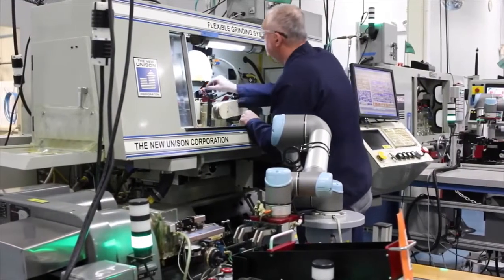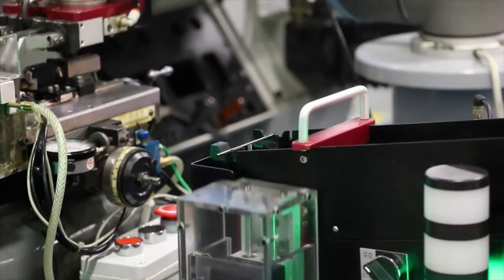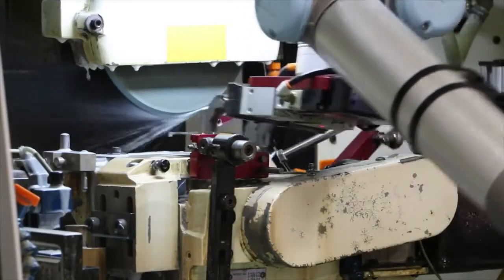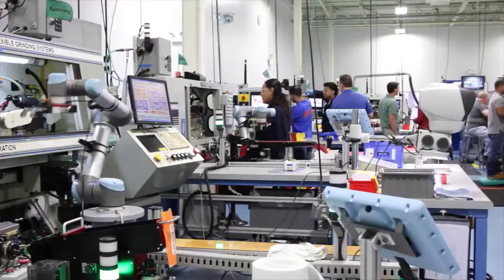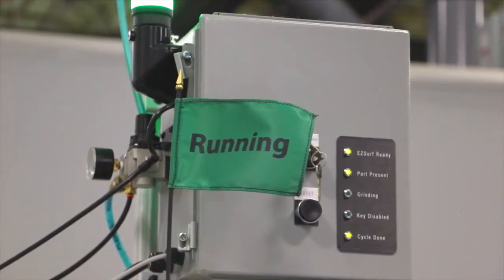Having big cages — if it was a regular industrial robot — wouldn't have been advantageous to what we were trying to do. So what made us look at Universal Robots is that there were only a few collaborative class robots out on the market, and we were looking at cost, ease of implementation, ease of use, and the Universal Robot seemed to have nailed it in all those areas.